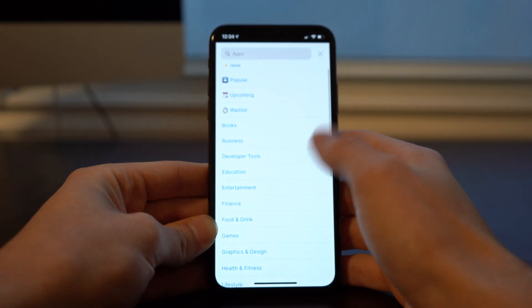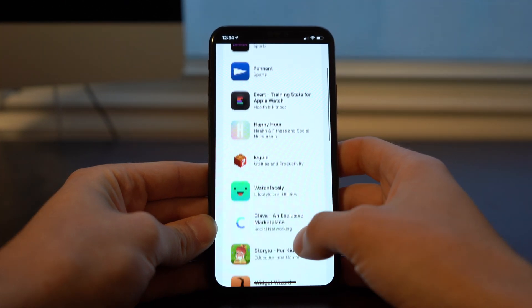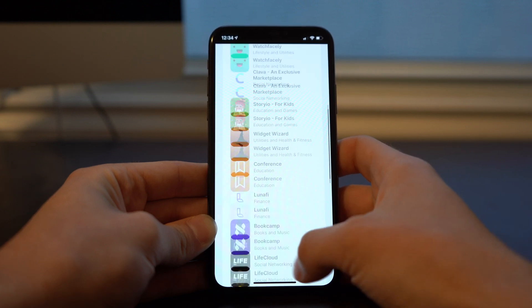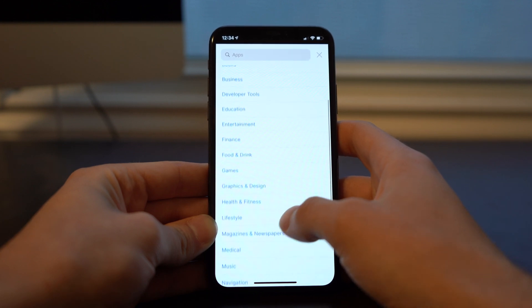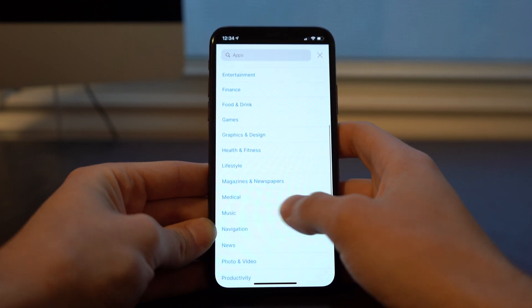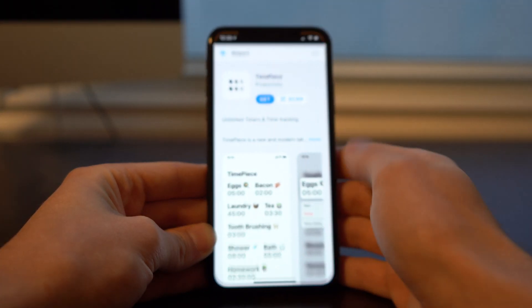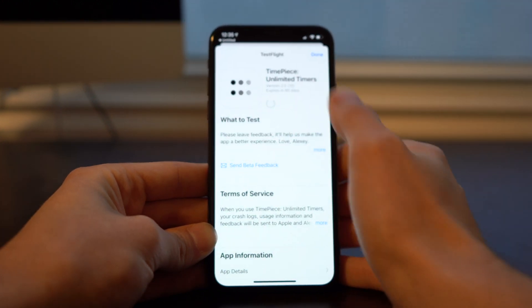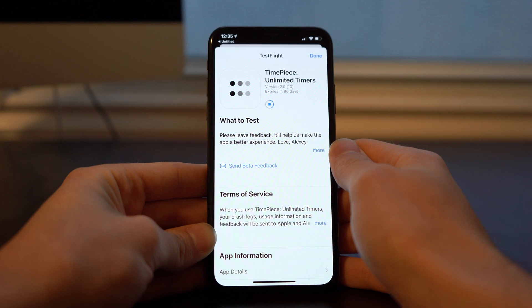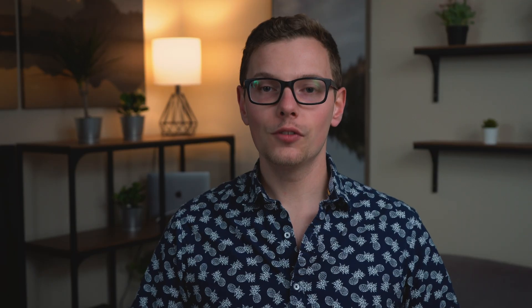In the navigation you can see all of those similar things, including a waitlist if there's something you weren't able to get but was very popular. There are all kinds of apps here, and we've also got categories much like on the App Store that show you everything. If you click on an app and hit Get, it's going to bring you to TestFlight where you can accept it, and just like that you can install the app.